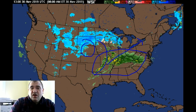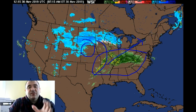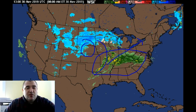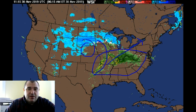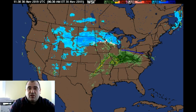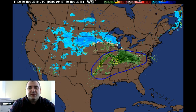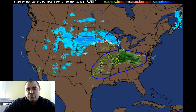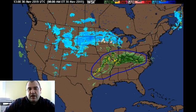This first section of precipitation is basically the first chunk of our storm, and it is basically locked in in terms of certainty. That section of the storm is going to be snow for us, and it's going to give us, I would say, 5 to 8 inches of snow between Sunday afternoon through the overnight on Monday.